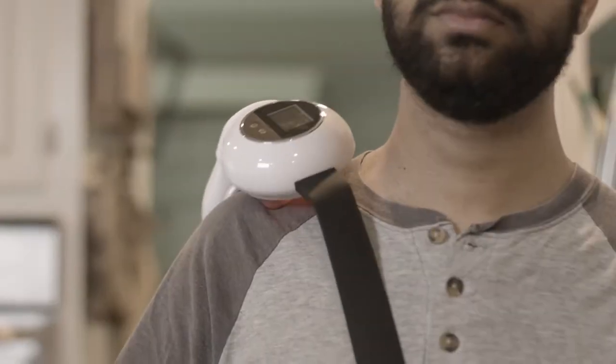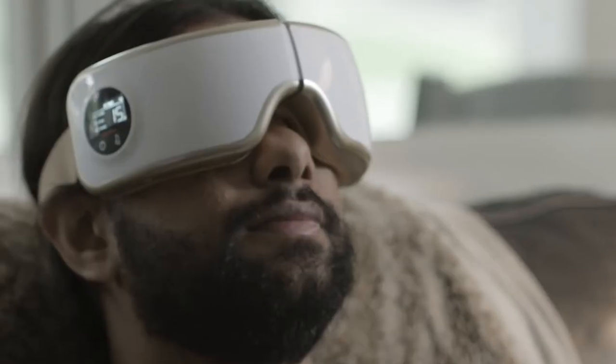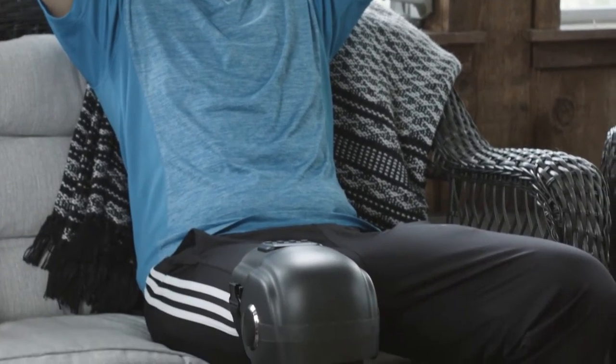The innovative line of Royal Massage It products delivers a full range of massage relief straight to your home. Each massager targets a specific part of the body to ensure complete comfort and relaxation whenever and wherever you need it.